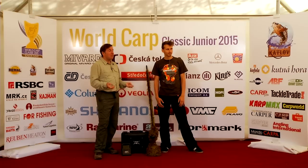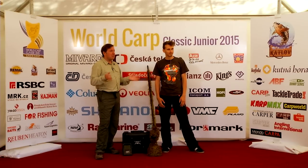We're here at Lake Katlov where an incredible event is taking place — it's the World Carp Classic Junior event. History is being made here with teams from all over the world. I'm delighted to have Sebastian from CarpSpot who's here to show us some of his great equipment.